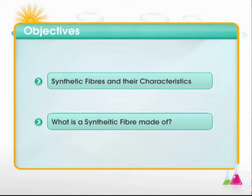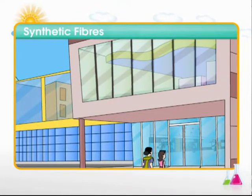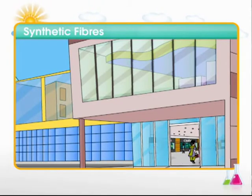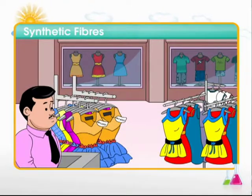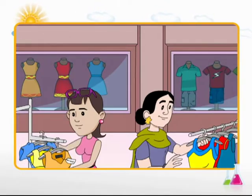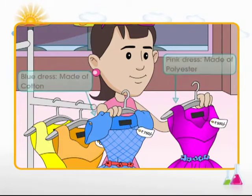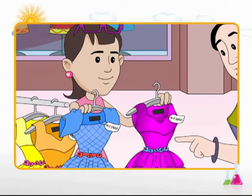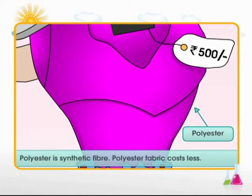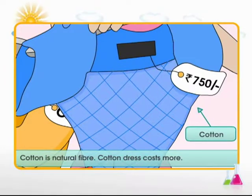What is a synthetic fiber made of? Let's consider this situation: a mother and daughter are on a shopping spree, gearing up for a camping trip — they need clothes, a sleeping bag, and a portable tent. The girl likes a pink dress and a blue dress, but the mother prefers the pink one. The pink dress is made of polyester, which is a synthetic fiber. The blue dress is made of cotton, which is a natural fiber.